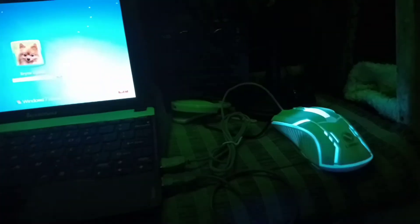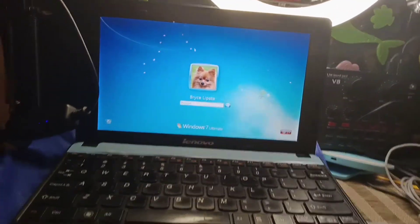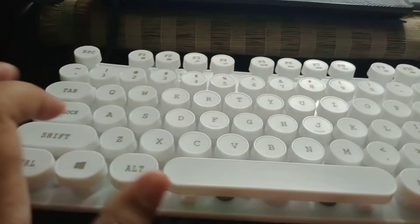Wow, it's so beautiful! It's colorful. I don't know how to activate it, but let's try. The mouse is working! And let's try the keyboard.